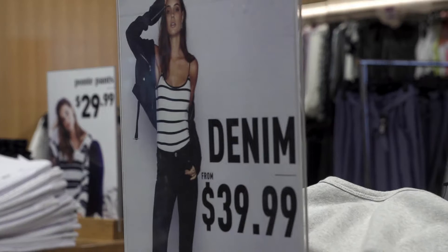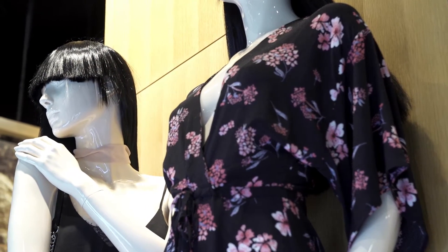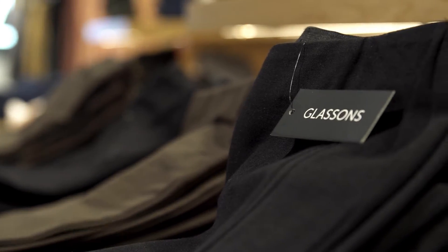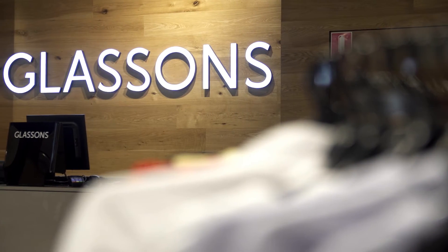Glassons is a fast fashion female brand. We have been in Australia for just over 10 years now. We are in three states — New South Wales, Victoria and Queensland — and we've got a large online component. It's very much an iconic New Zealand brand which we are bringing to Australia.